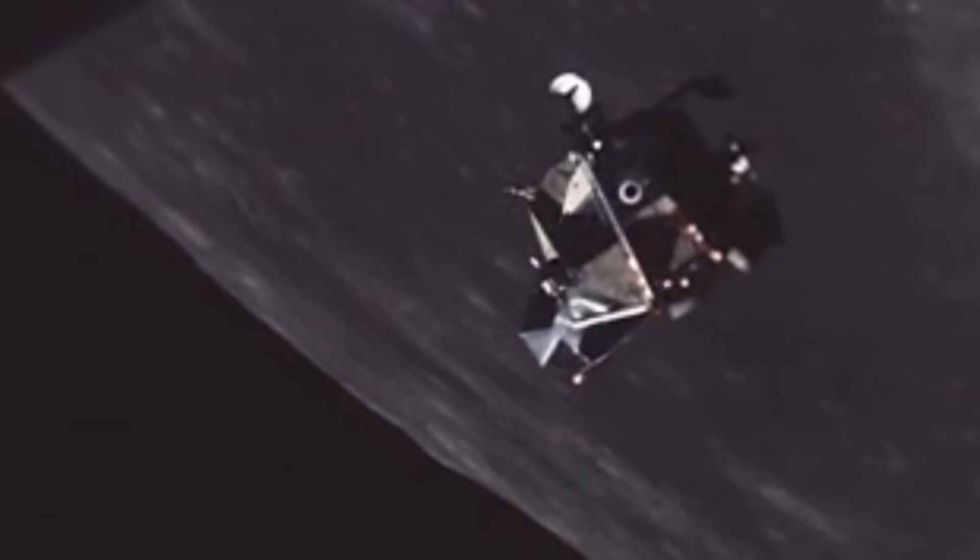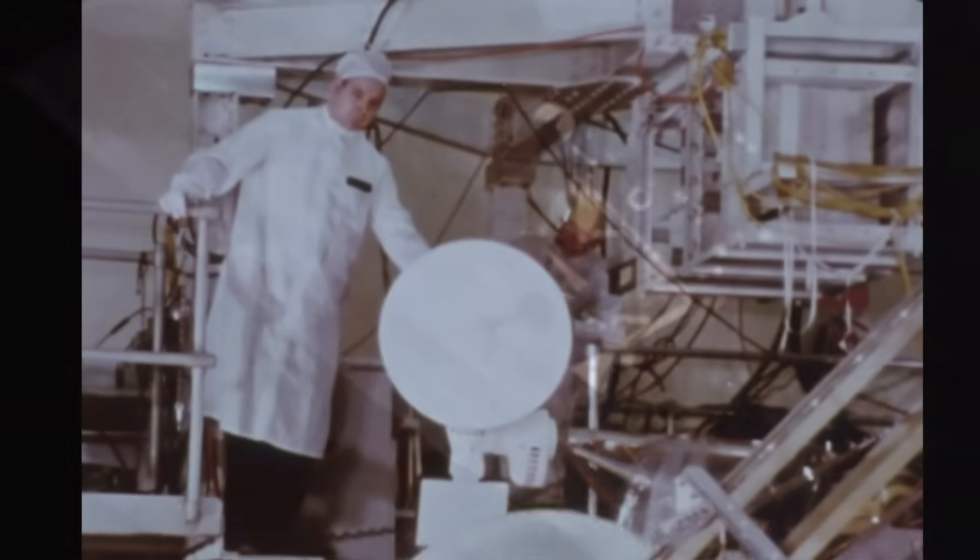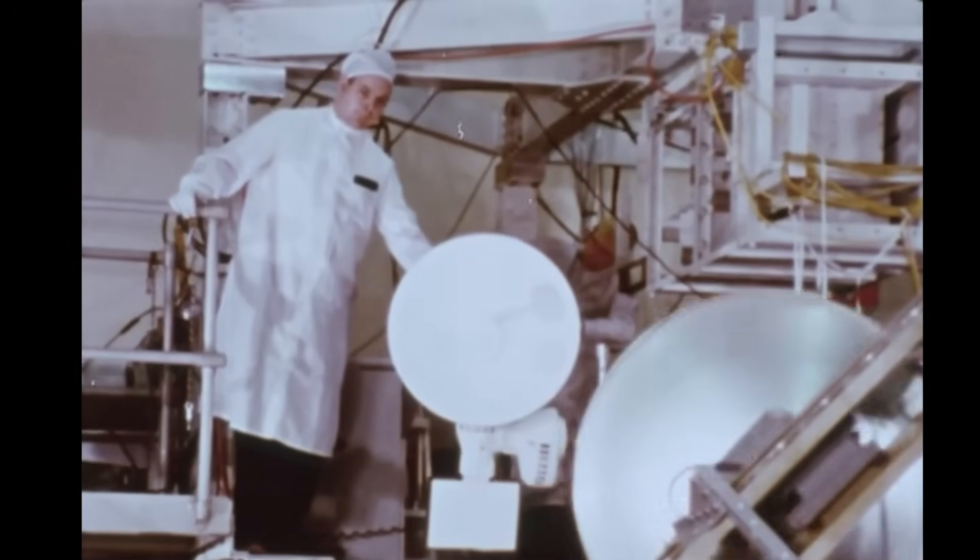Every vibration test, every checklist update, every burned circuit made the next LM more reliable. By the time LM-5, Eagle, arrived at Kennedy Space Center, Grumman's engineers had ironed out thousands of issues. The impossible machine was finally ready to fly.